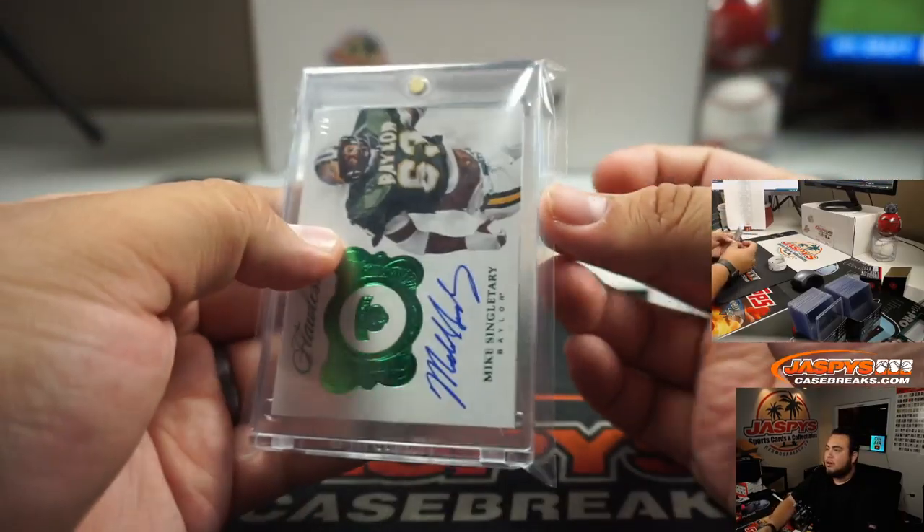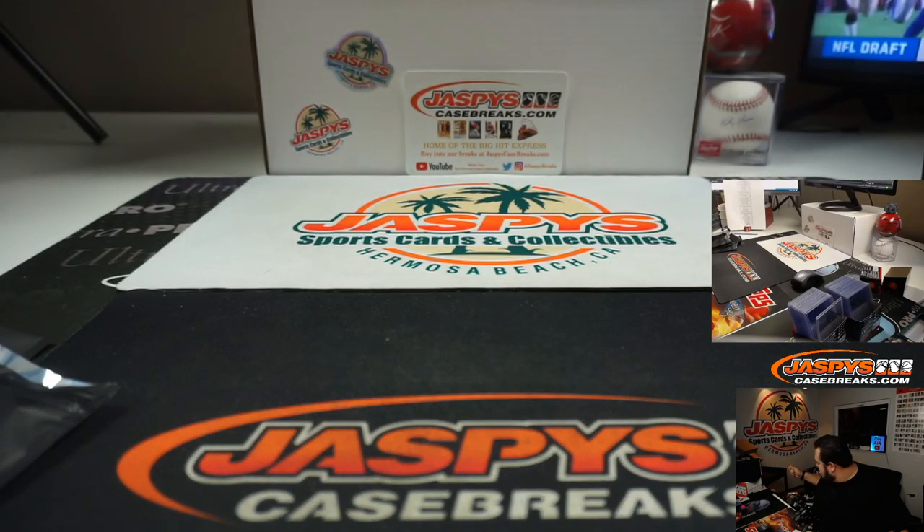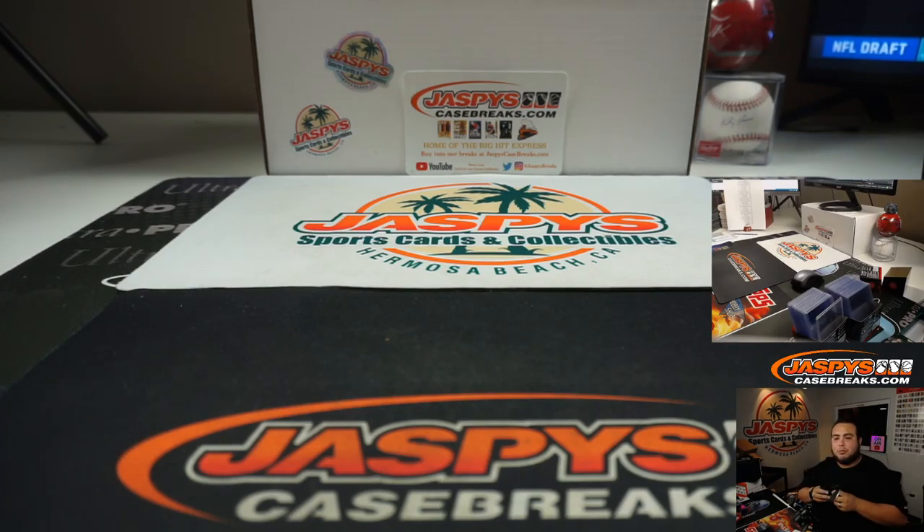And there you go guys, that was the break — this was the Jaspeys football hit packs that we did today on May 17th. We were guaranteed a card. Appreciate it guys. One more break left tonight — win some spots in the baseball hit packs that we'll be doing tomorrow. Appreciate it.